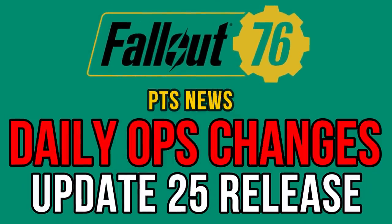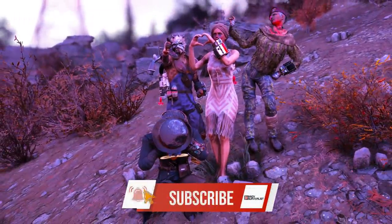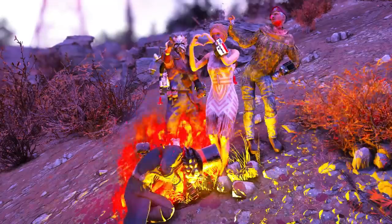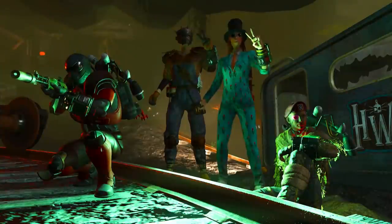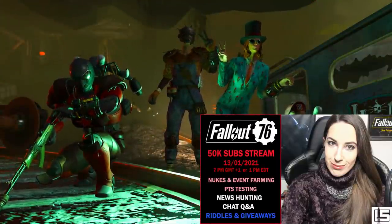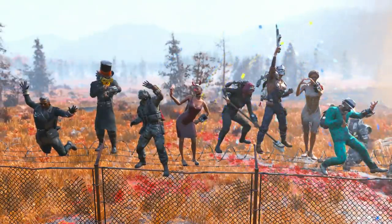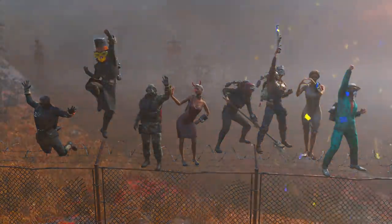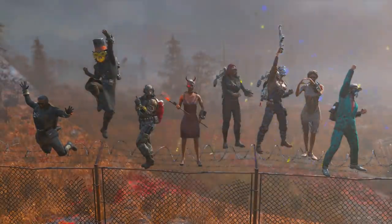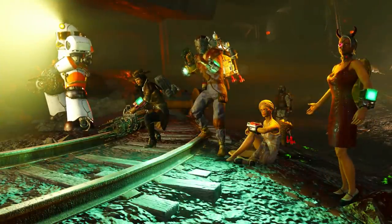Hello everyone, welcome back to another Fallout 76 video. In the last couple of days news started raining — it's been so overwhelming and exciting. Sadly I couldn't cover it sooner due to my 50k sub celebration stream yesterday, but nevertheless here we are to cover everything related to 76. In this one I'm going to address all the latest public test server news from the past few days.